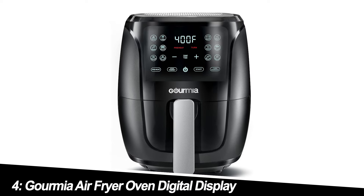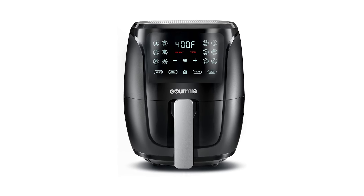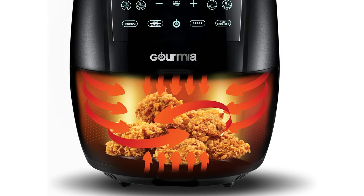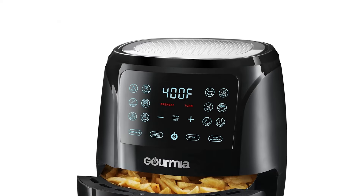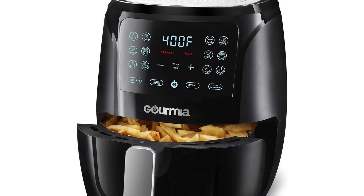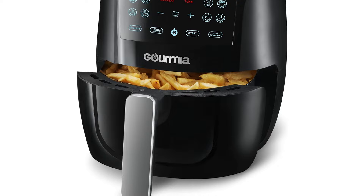Number 4: Gourmet EAF-0201 Air Fryer Oven Digital Display. This air fryer boasts a 4-quart capacity, making it a great option for families or those who love to batch cook. The digital display and pre-programmed settings take the guesswork out of cooking. We love the sleek design and variety of functions, but keep in mind, with its larger size and additional features, it pushes the $40 limit a bit.